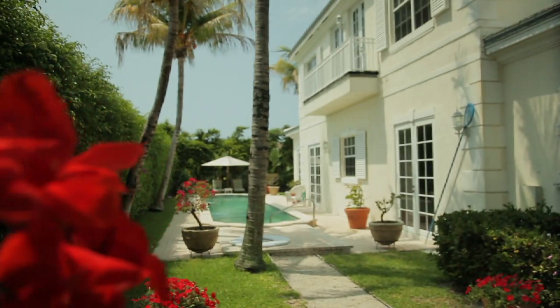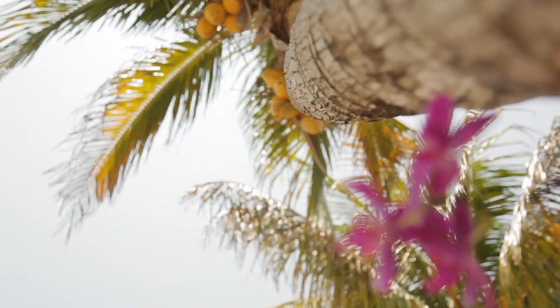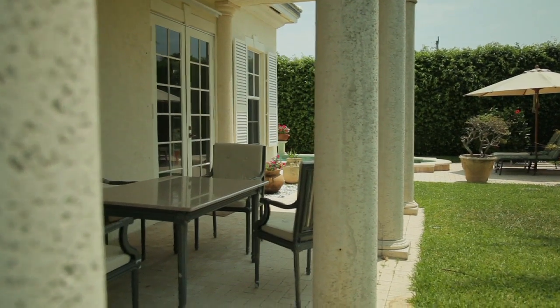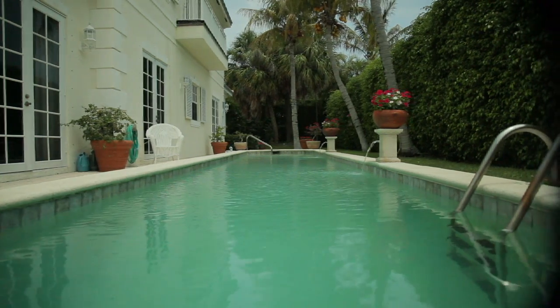As we head into the backyard, immediately you see what a lush tropical paradise this is. There are coconut trees, palm trees, fragrant orchids, and there's even a loggia if you just want to sit back and relax. There's also a lap pool if you want to get a little exercise in — you can still do it in paradise.